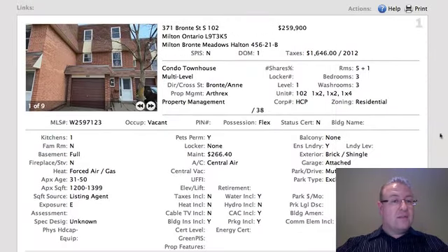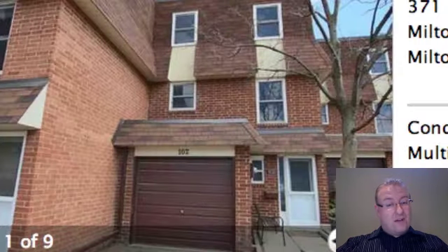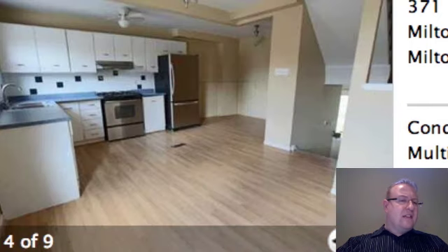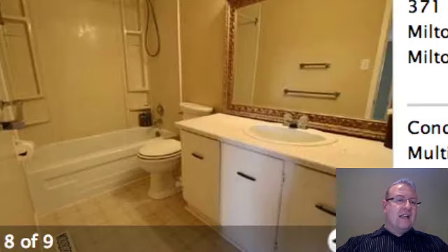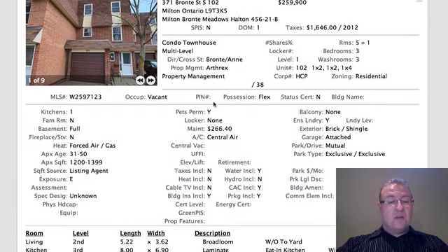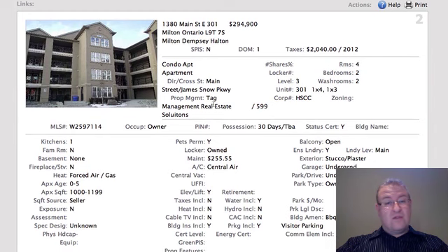The first one up is 371 Bronte number 102. At $259K, it's pretty much the cheapest game in town right now. $266 on the maintenance fees is actually better than a lot of condo townhouse developments. It looks like they may have taken a wall down at some point. There are some original parts and a walkout basement. You'll probably have to do some work to get it up to snuff, but the price point is just something where you don't see many homes. It's going to get some attention for sure.